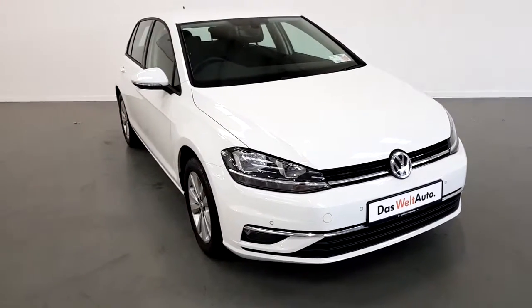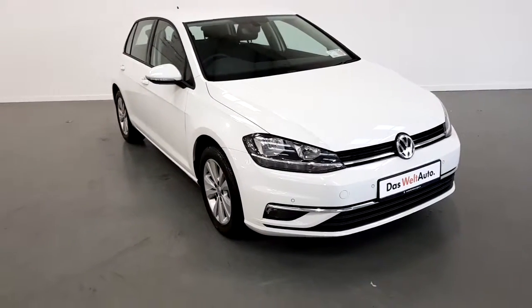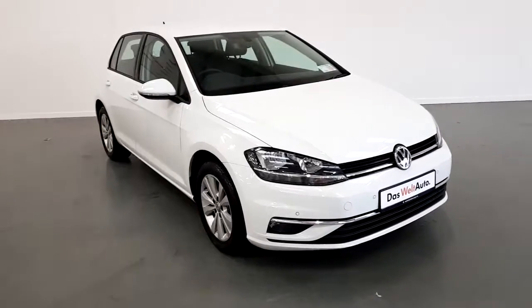It's equipped with front and rear parking sensors and 16 inch ILO wheels. The vehicle is finished in white.